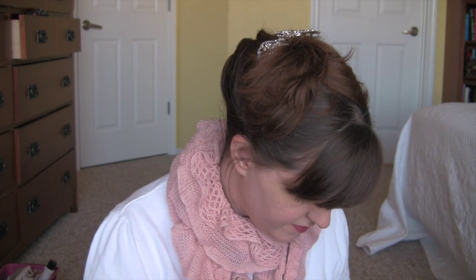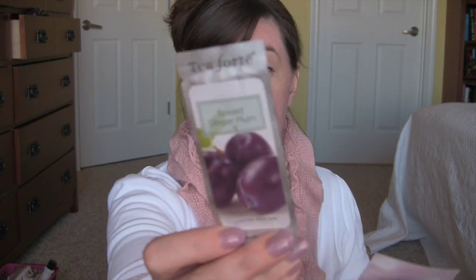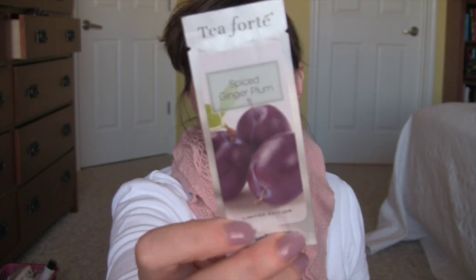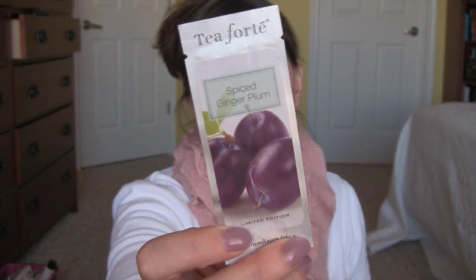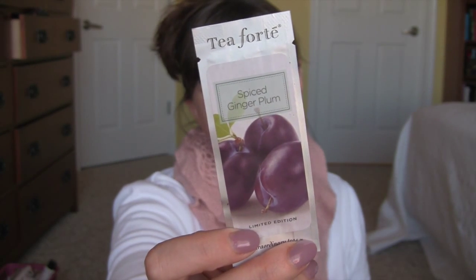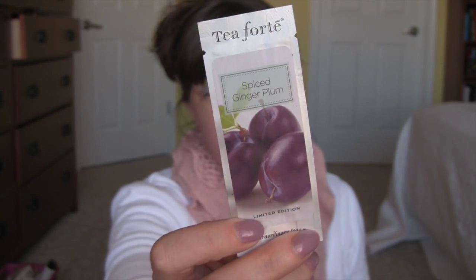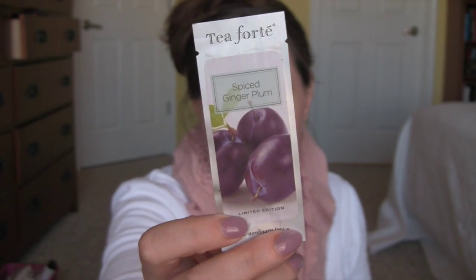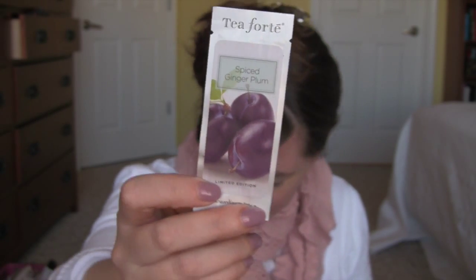This is from Tea Forte and it's loose leaf tea in the flavor Spiced Ginger Plum. I love ginger and I love plums so I'm really looking forward to this — this is why I got the box.